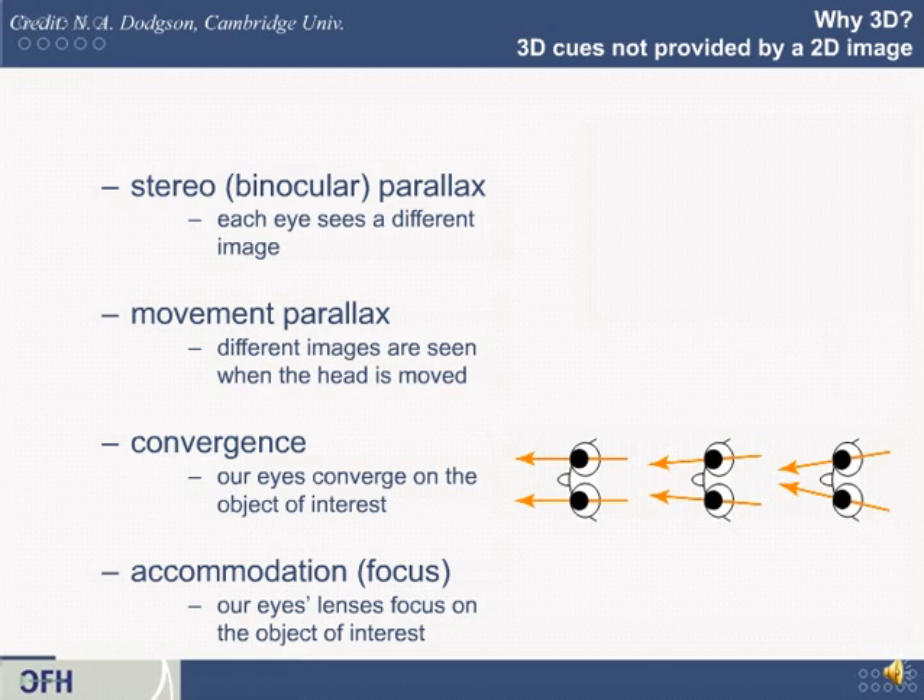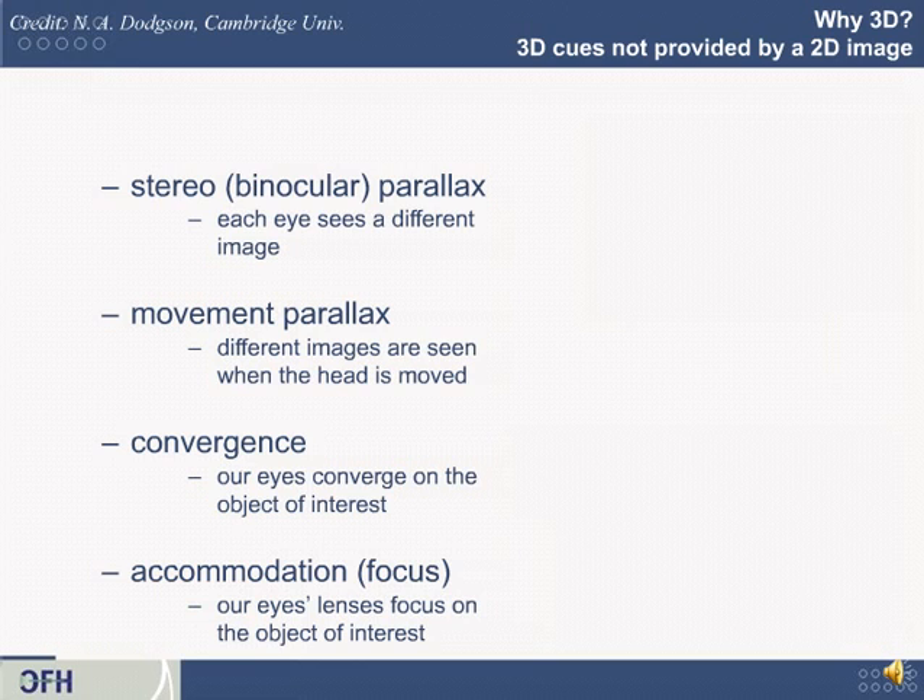Two cues of particular importance for stereo displays are convergence and accommodation. Convergence is how your eyes swivel in and out to focus on what you're looking at — put your finger in front of your face and you go cross-eyed, but look to infinity and your eyes go parallel. This is related to focus, because you focus differently depending on how far away things are. In normal life your brain maps convergence to accommodation, but new technologies like stereoscopic viewing and stereo cinema attempt to break this natural relationship, which is uncomfortable for some people. For example, in a movie with something jutting out beyond the screen plane, your eyes cross to bring it into view but are still focusing back at the screen — and that takes some getting used to.